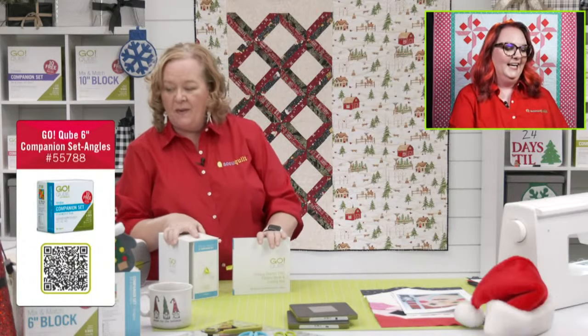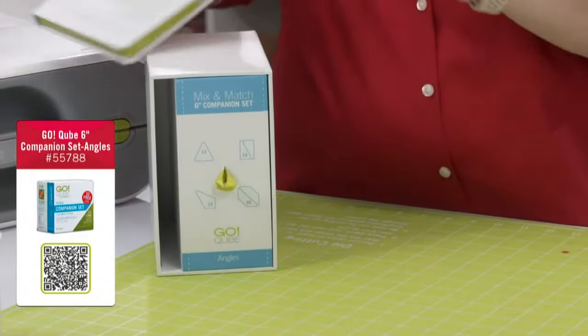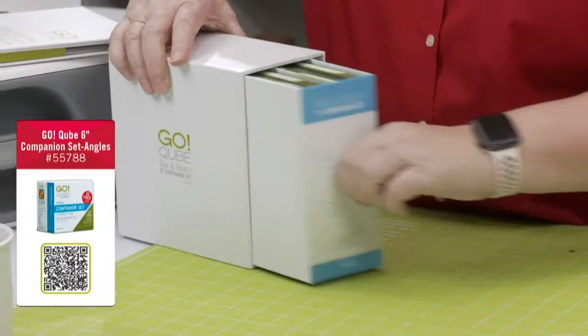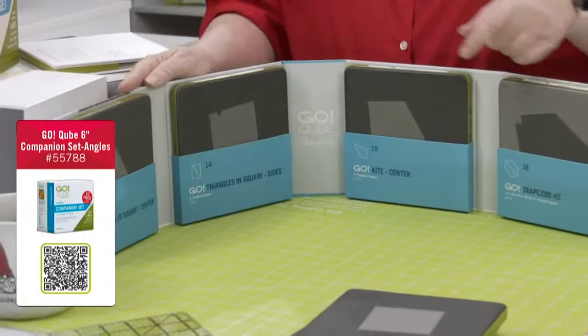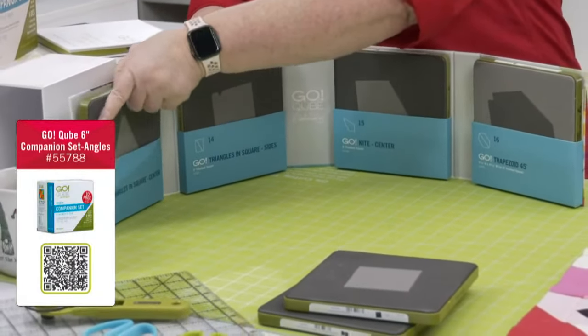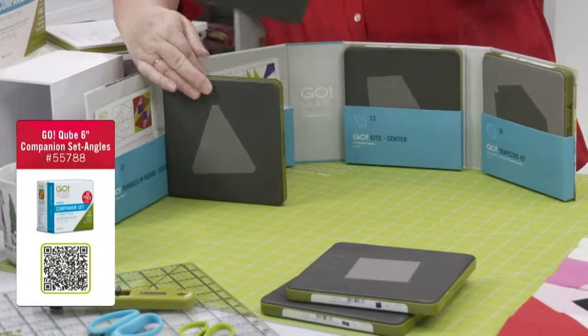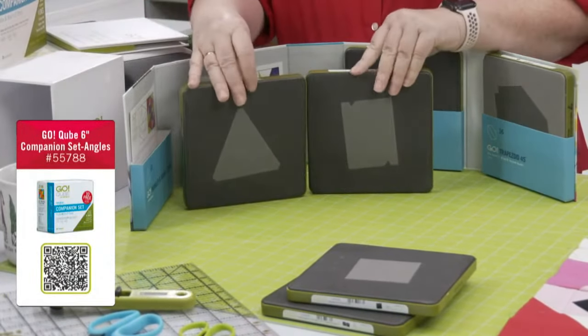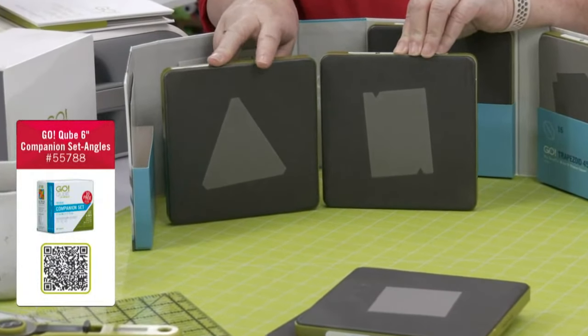Next we're going to talk about the companion set angles. We pulled out the skinny one first — and there are just four dies in the companion set angles, just like there were in the companion set corners. These two shapes make the block triangle-in-a-square, and we're going to need them for our Santa blocks.